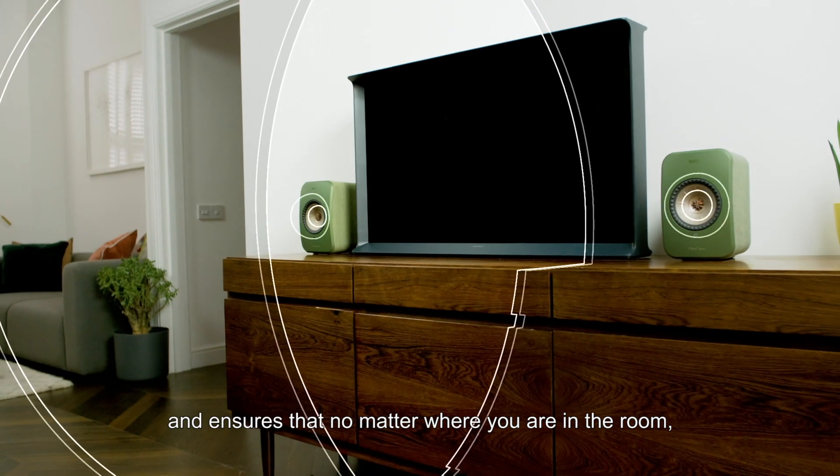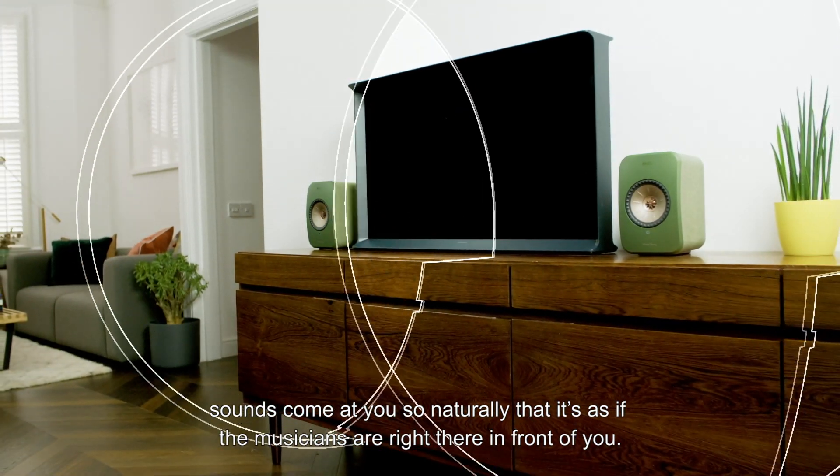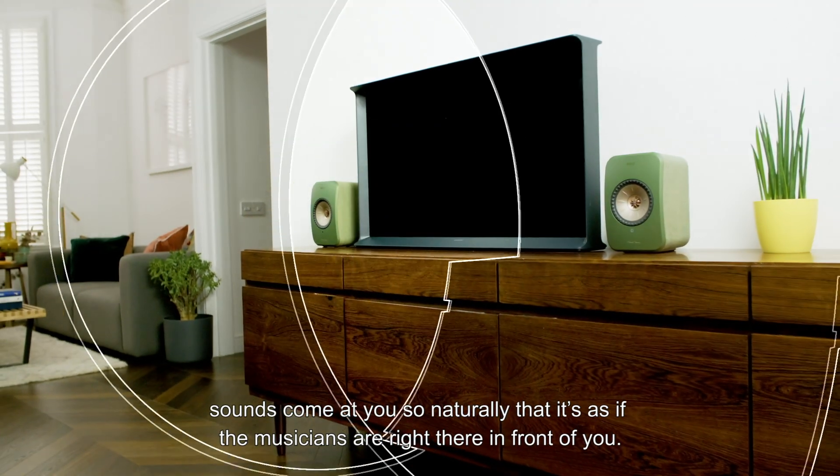And ensures that no matter where you are in the room, sound comes at you so naturally that it's as if the musicians are right there in front of you.